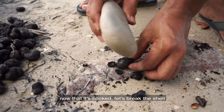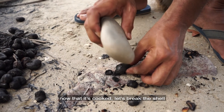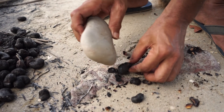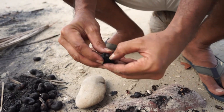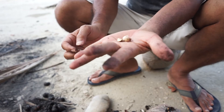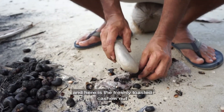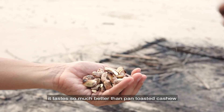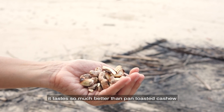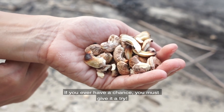Now that our cashew is well toasted, let's break out the shell. And here are the freshly toasted cashew nuts. It tastes so much better than pan-toasted cashew. If you ever have a chance, you must give it a try.